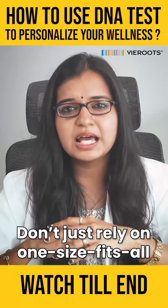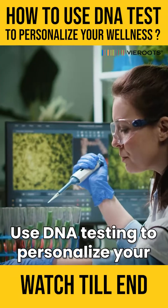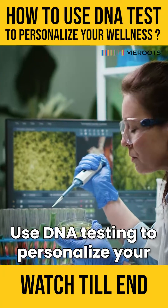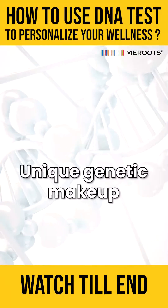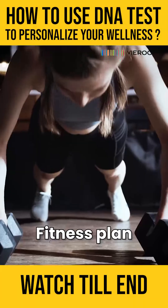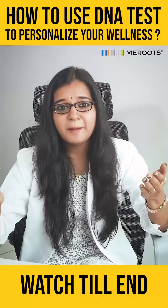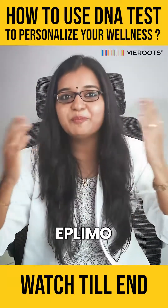So don't just rely on a one-size-fits-all approach to wellness. Use DNA testing to personalize your routine and achieve your health goals based on your unique genetic makeup. BeRoots helps you create your personalized diet and fitness plan just for you based on your unique genetic makeup with our process called Eplimo.